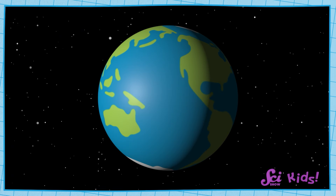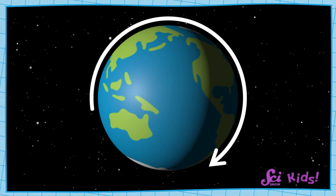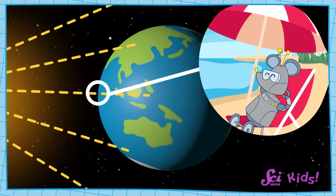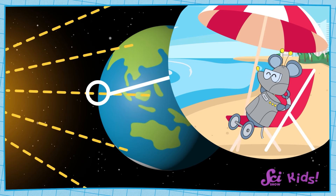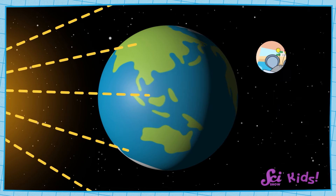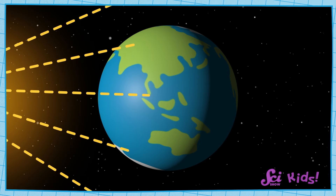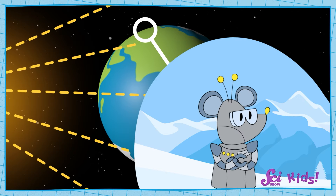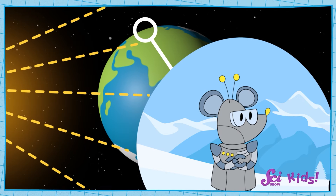Squeaks wants to know why it's so cold in Antarctica. There are a couple of reasons. First, look at this picture of the Earth — we can see that it's round. Sunlight that strikes the middle of the Earth comes straight down. If you were standing there, the sun would be beating down directly on your head, and it would feel warm. But because the Earth is round, it curves away from the middle at the top and bottom. In places near the top and the bottom of the Earth, the sunlight isn't so direct — it's more slanted.